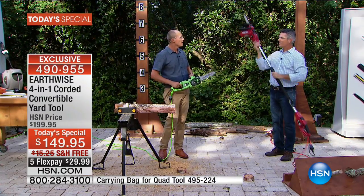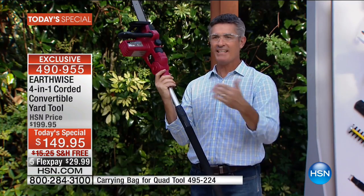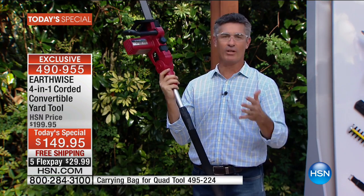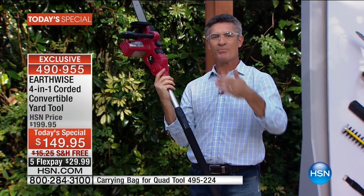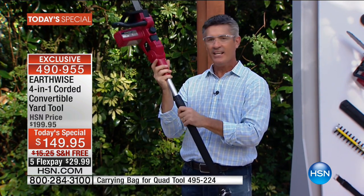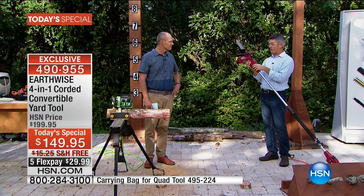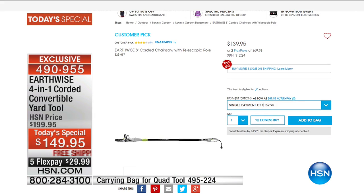$29.99 — amazing offer. You're getting the hedge trimmer, the handheld chainsaw, the pole saw, and the pole hedge trimmer. The pole saw has easily been our most popular outdoor tool for the last four or five years because it enables anyone — tall, small, male or female — to do a job that previously you had to pay people to do. These are the newest tools — the best pole saw from Earthwise we've ever had, extending all the way out to eight feet. This is the first time we've had a convertible pole saw that also articulates.